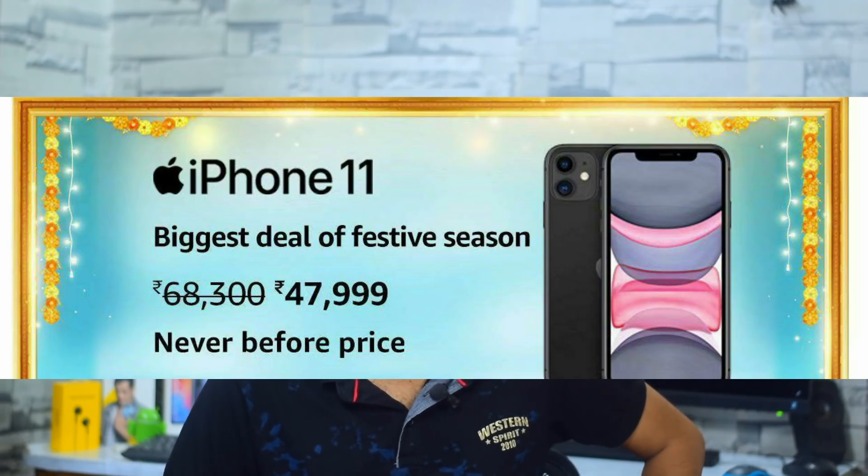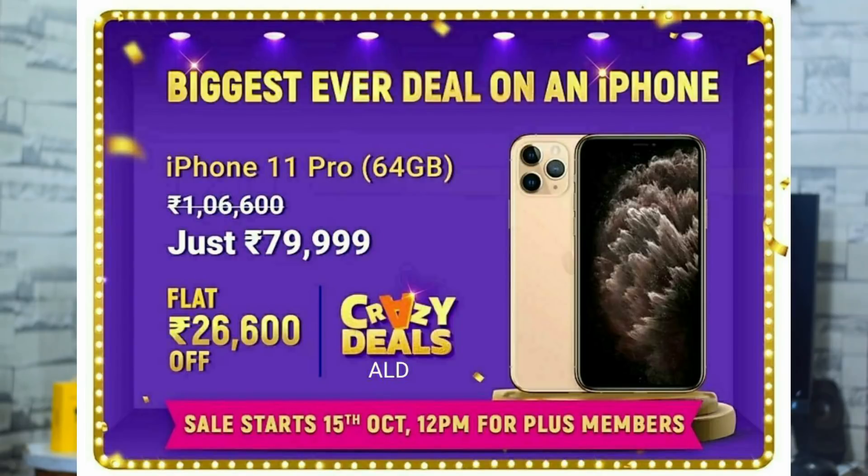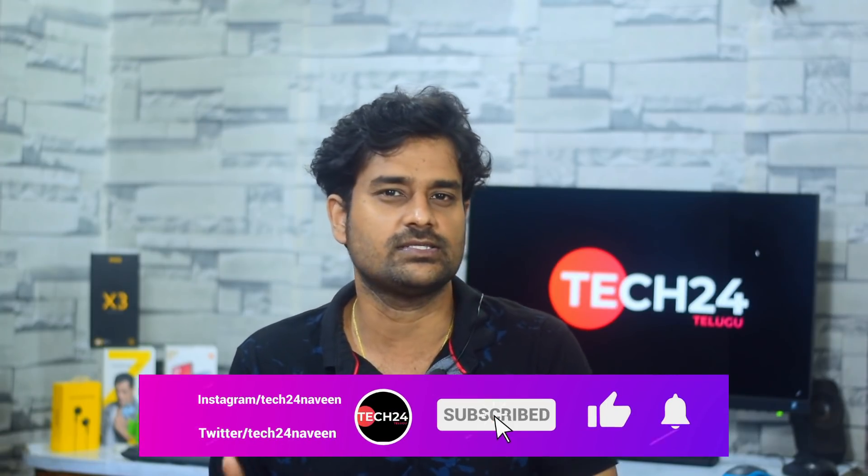In the 48,000–49,000 price range, the iPhone 11 Pro is available as a killer deal. In the sale, with a 2,000 card discount, you can get the iPhone 11 Pro at around 28,000. If you want an Apple phone, these deals from Flipkart and Amazon are the best killer deals — check the links in the description.